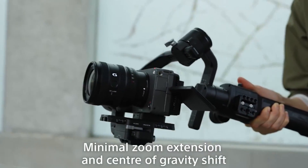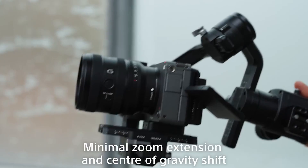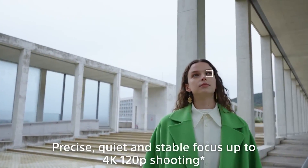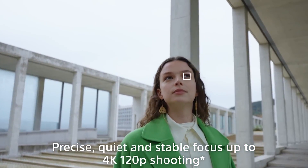In the realm of video recording, the Sony FX30 Mark II excels with the ability to shoot 4K footage up to 120p, delivering cinematic quality visuals with remarkable clarity and detail.